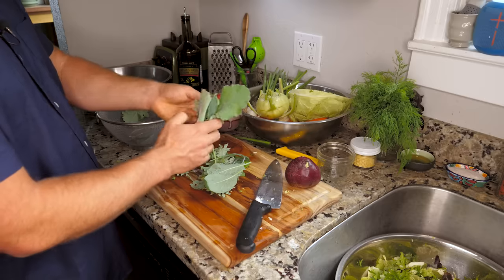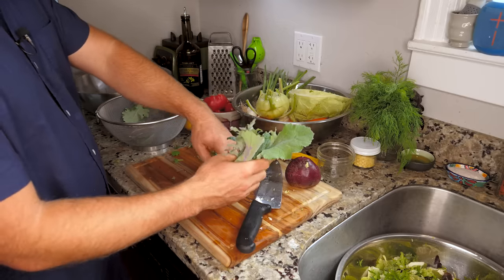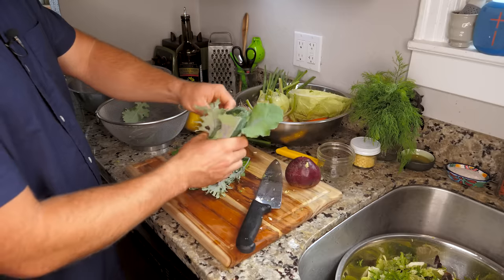This isn't rocket science, so if you get a couple stems in there, nobody's going to hold it against you and nobody's probably even going to notice.